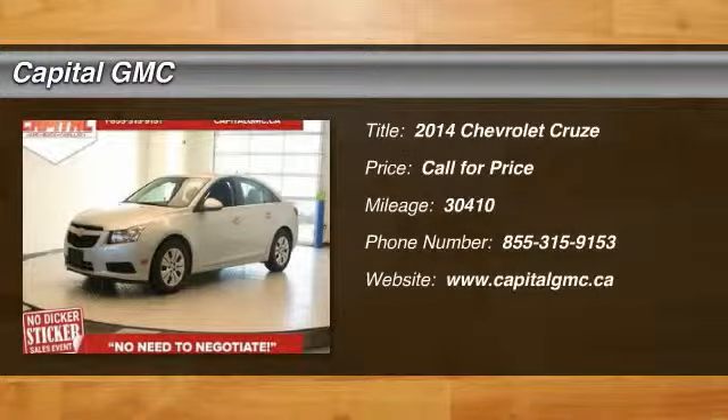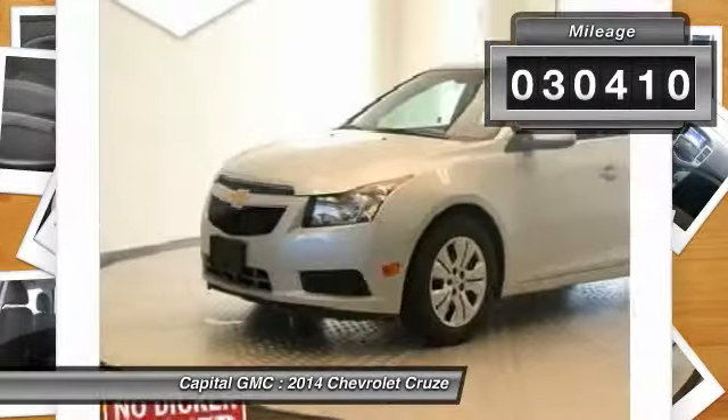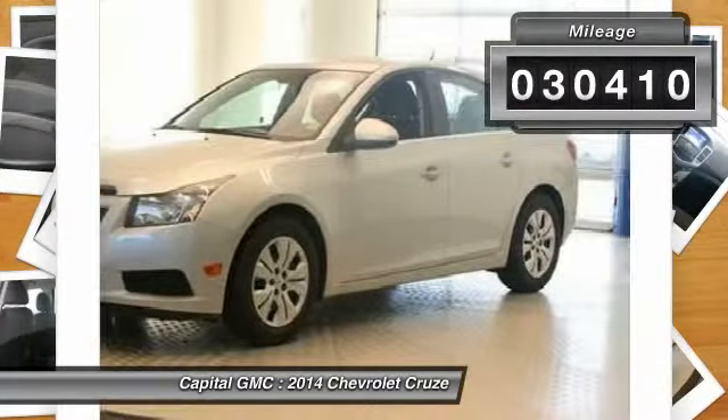The 2014 Chevy Cruze. The Cruze blueprint calls for more than you'd expect. This vehicle has less than 35,000 miles.